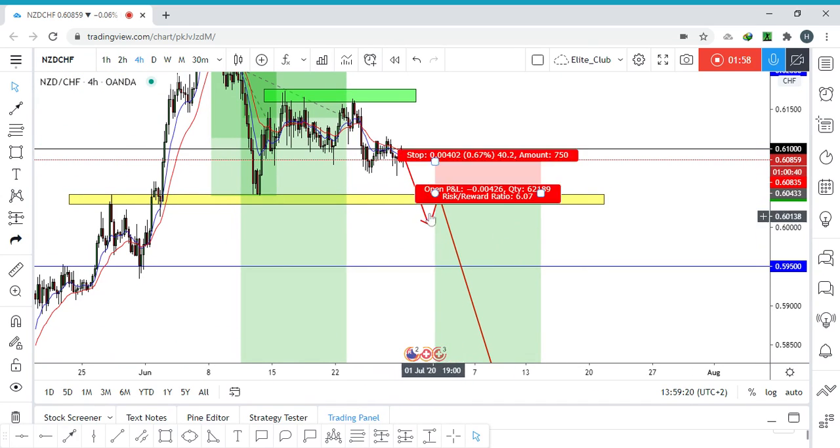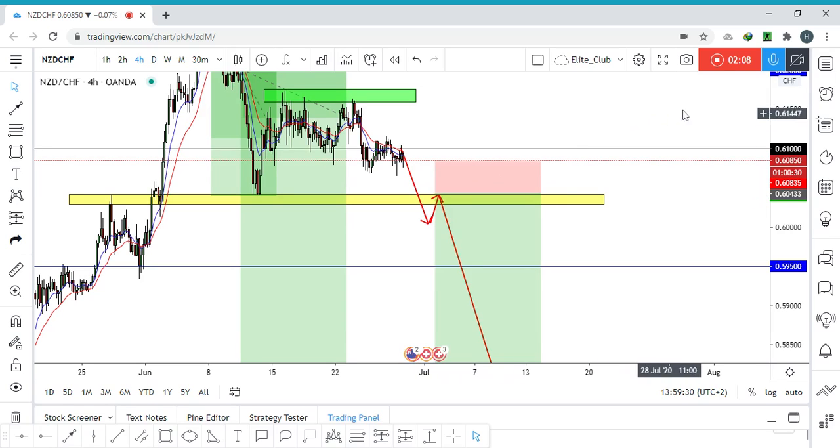We should wait for a close below and retest this level again, and also wait for any bearish price action confirmation. Trade safe and have a nice day.